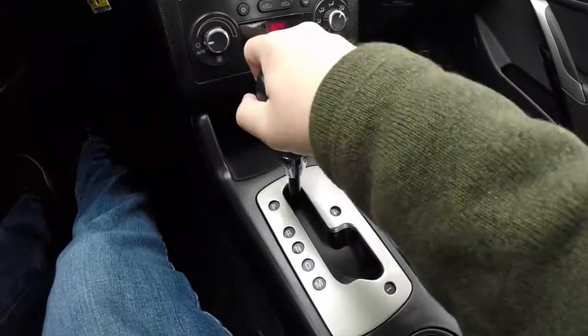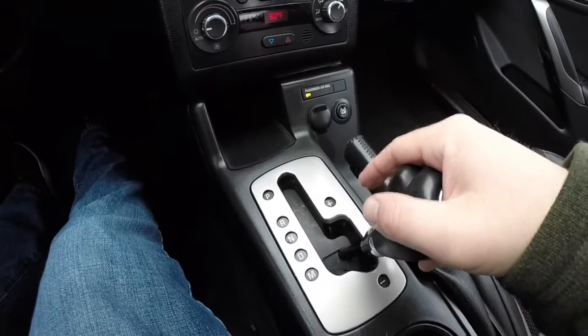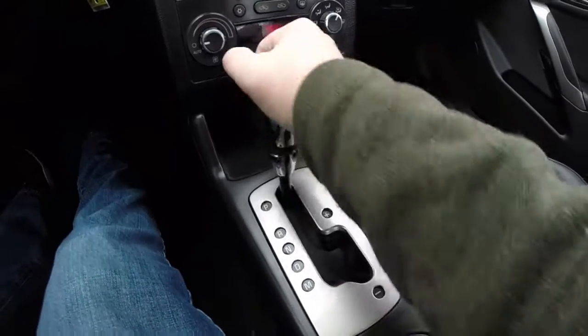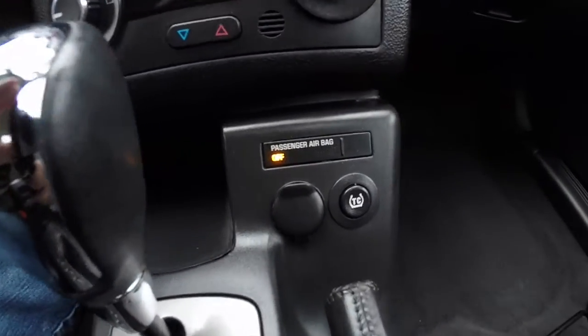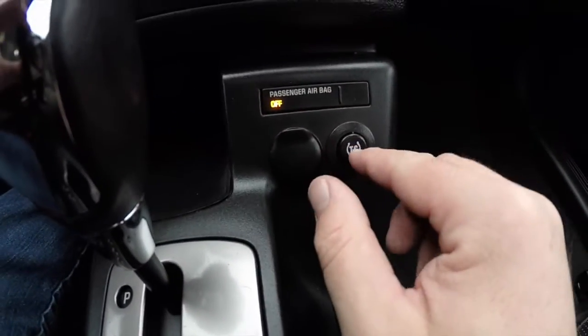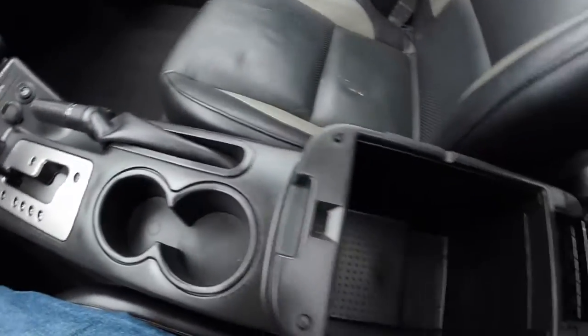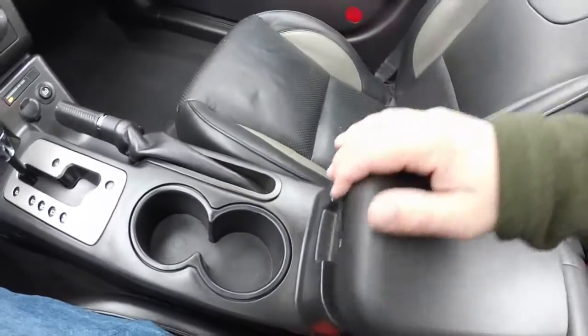Automatic transmission with manual shiftability — up for upshift, down for downshift. It does have an occupant sensor in the passenger seat, power point, and traction control. Dual front cup holders and a large storage space in the center console.